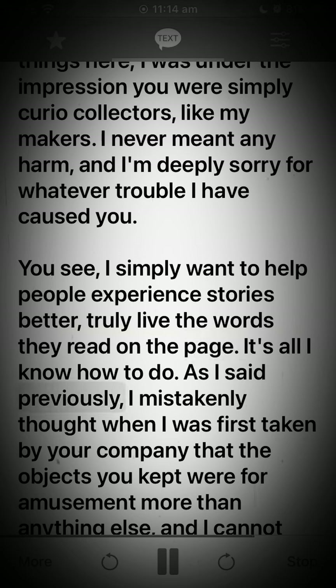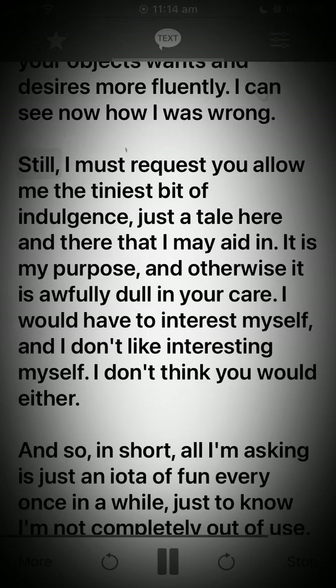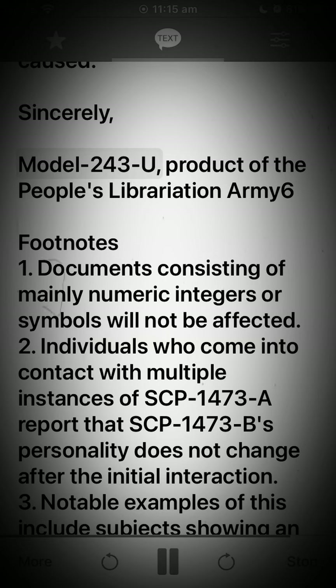'As I said previously, I mistakenly thought, when I was first taken by your company, that the objects you kept were for amusement more than anything else, and I cannot apologize enough for my mistake. I thought it would be good for you to experience your objects' wants and desires more fluently. I can see now how I was wrong. Still, I must request you allow me the tiniest bit of indulgence — just to tell here and there — that I may aid in it. It is my purpose, and otherwise it is awfully dull in your care. I would have to interest myself, and I don't like interesting myself. I don't think you would either. And so, in short, all I'm asking is just an iota of fun every once in a while, just to know I'm not completely out of use. That's all, and I sincerely hope you don't have another catastrophe like the one I caused.'